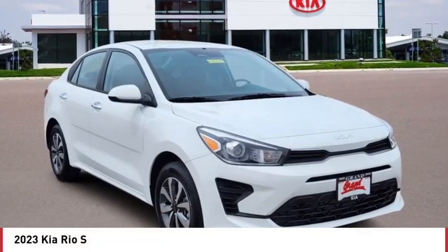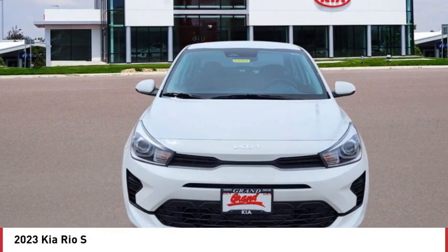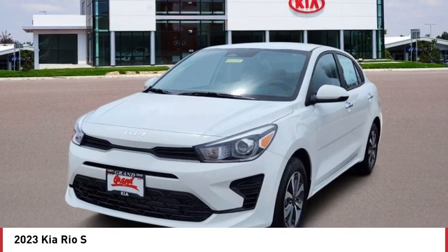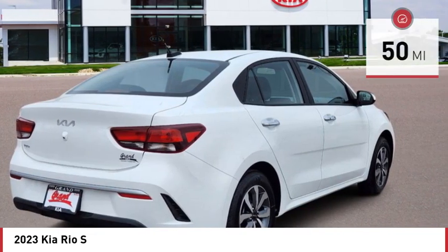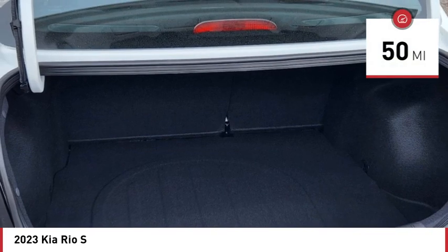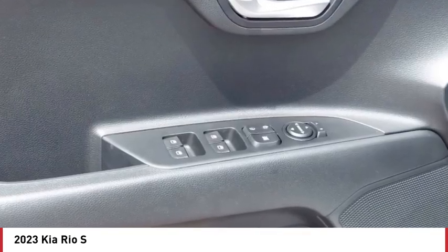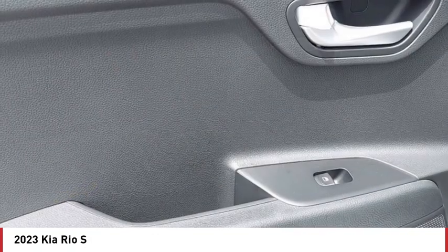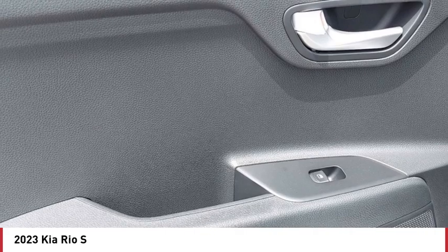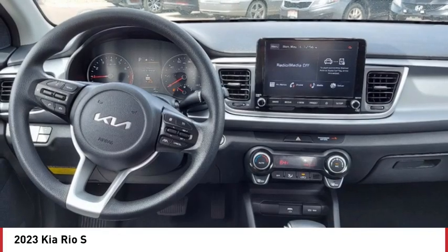Take a ride in the 2023 Kia Rio. The Rio delivers sprightly performance, great fuel economy, and agile handling, all in a stylish package. This vehicle has less than 100 miles. Here are some of this vehicle's great options: tire pressure monitor, heated mirrors, brake assist, traction control, stability control, front wheel drive, remote trunk release, and front and rear all-season tires.